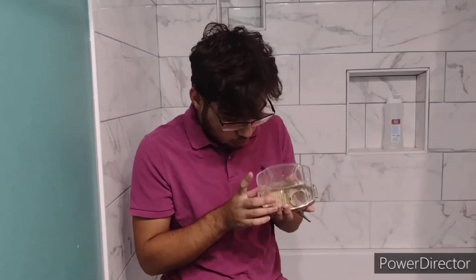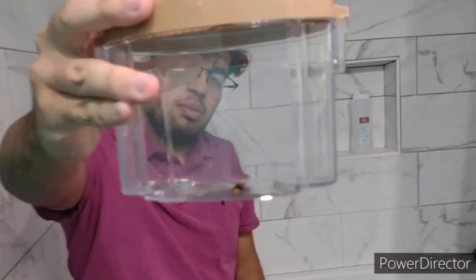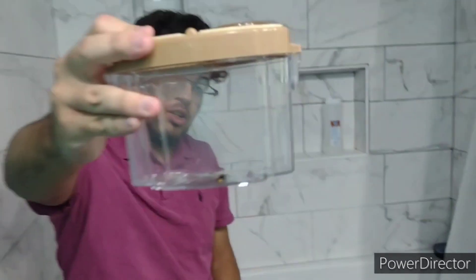Hello everybody on YouTube, thank you for joining me in another video on the channel. Today I'm doing a nursing video — I'm getting stung by the keyhole wasp, yeah, different container this time. Let's do this.